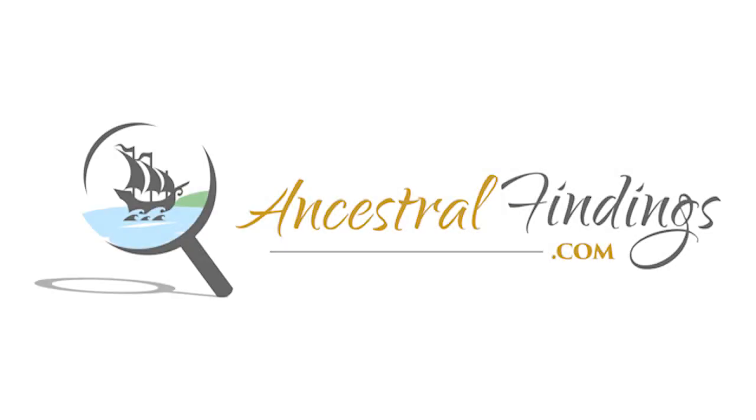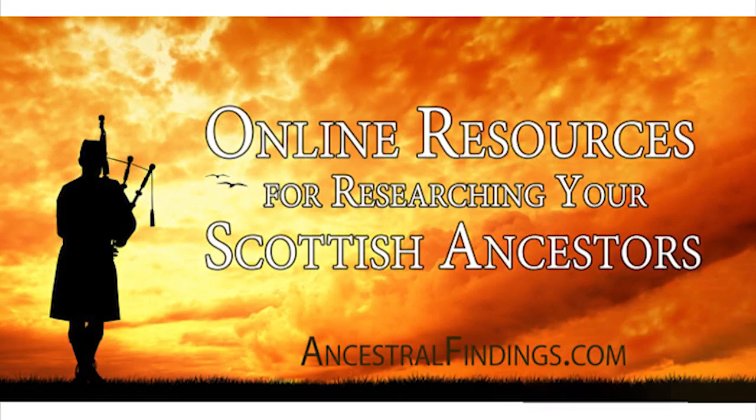Welcome to the AncestralFindings.com podcast, episode number 36. Are you looking for your Scottish ancestors and don't know where to start? In this episode of the AncestralFindings.com podcast, I'll give you six websites with plenty of information on Scottish genealogy.